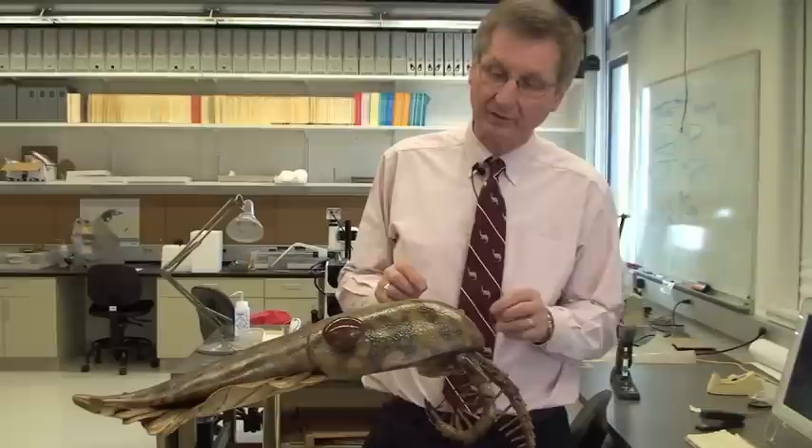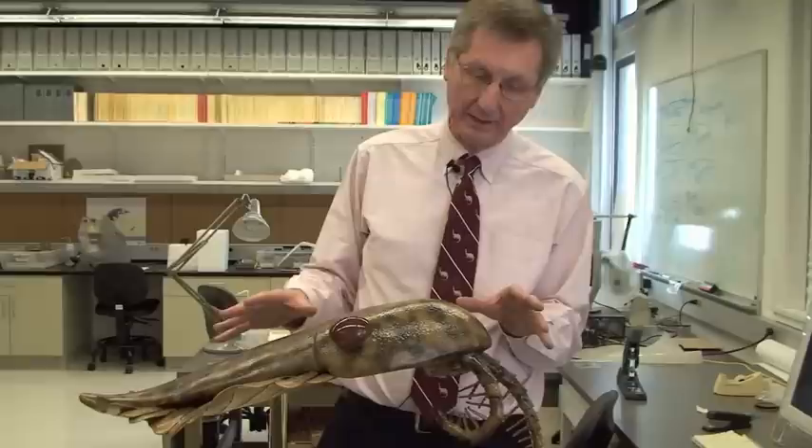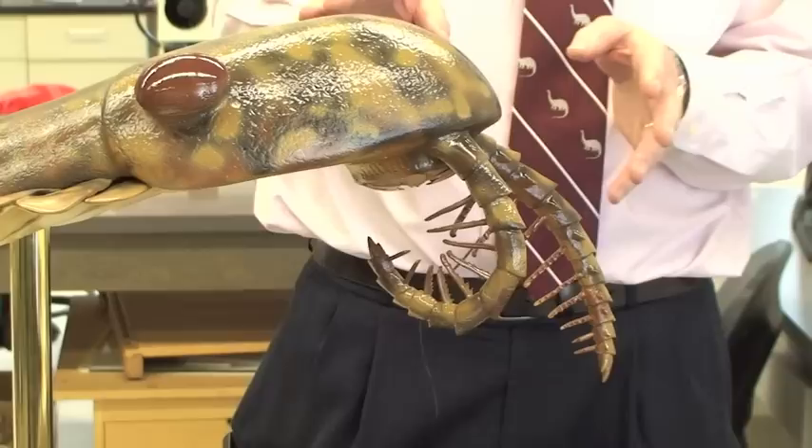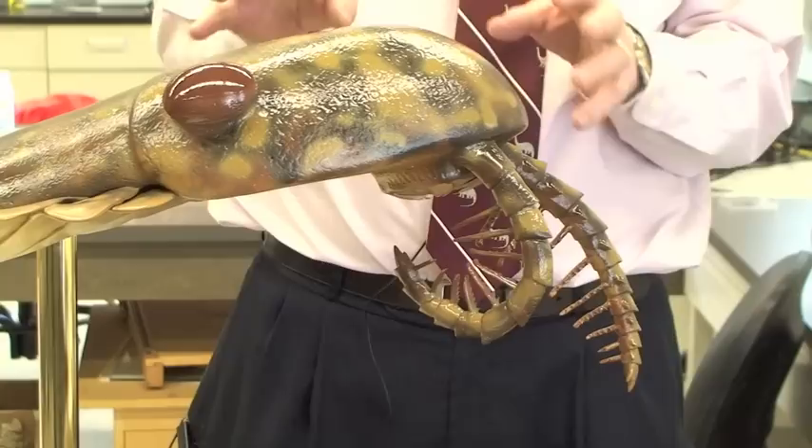When I was a graduate student, I worked on this thing, but we had no idea what the whole animal looked like. We had these front-end grasping limbs, but they'd been interpreted as the body of a shrimp rather than part of a larger animal. And there's a strange disc-like jaw underneath, which was interpreted as a jellyfish.